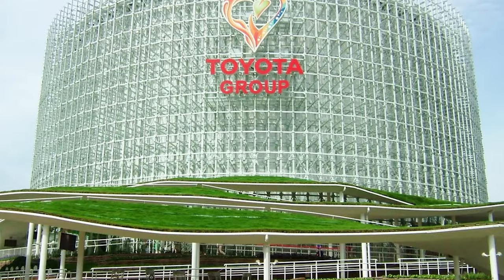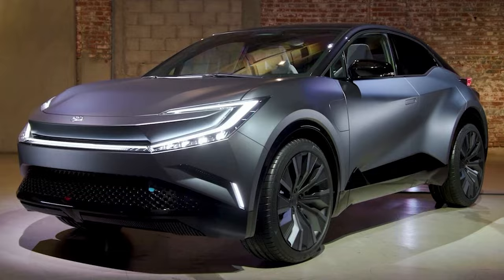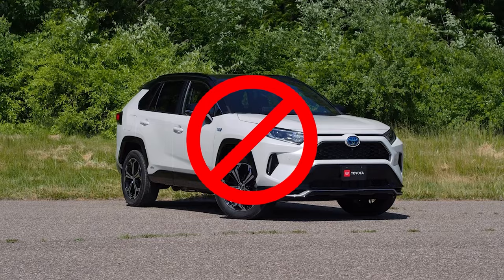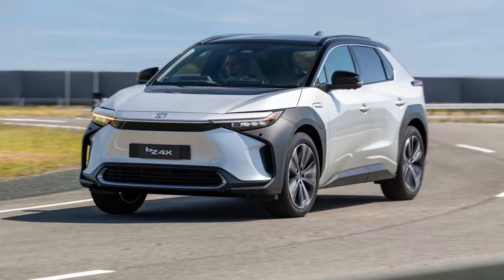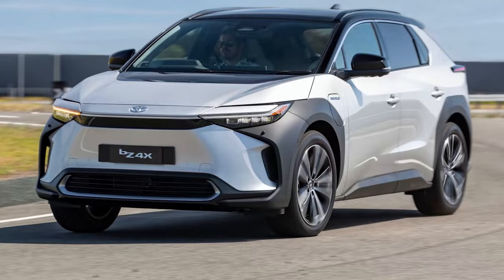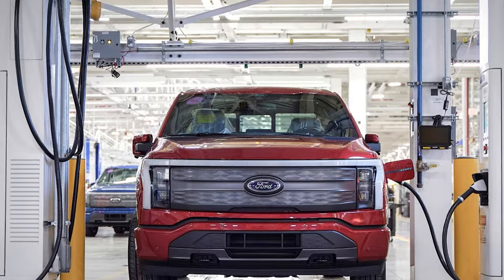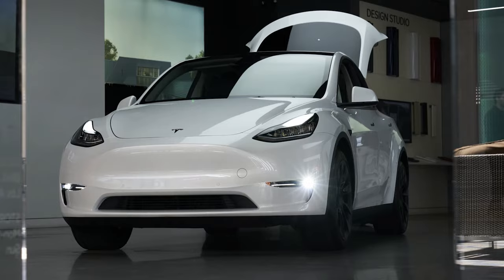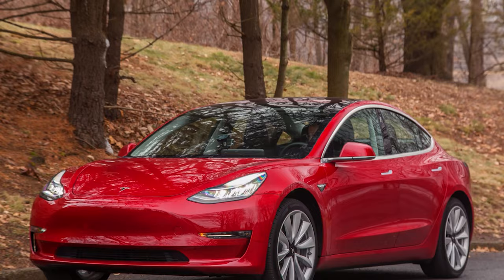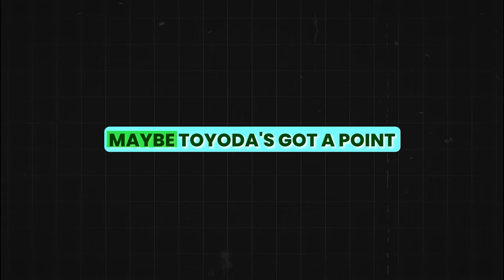But Toyota's not backing down. They're saying it's not about banning gas cars, but finding smarter ways to cut down on emissions. Akio is sticking to his guns, arguing that EVs aren't the be-all and end-all, pointing out hefty price tags, charging headaches, fire risks, and repair nightmares. Then out of nowhere, even Elon Musk's Tesla hits a rough patch, with their stocks taking a nosedive and Musk's fortune taking a $28 billion hit. It's like the universe is saying, maybe Toyota's got a point.